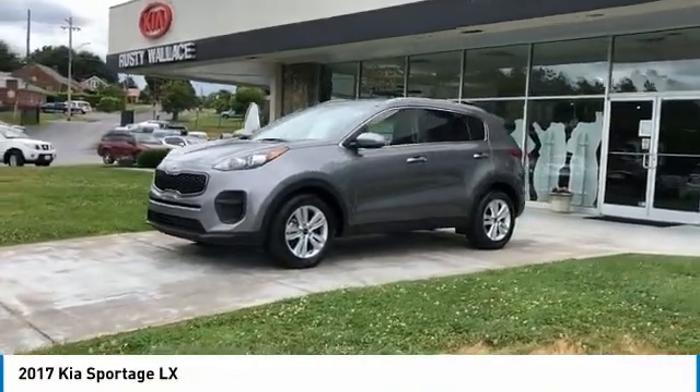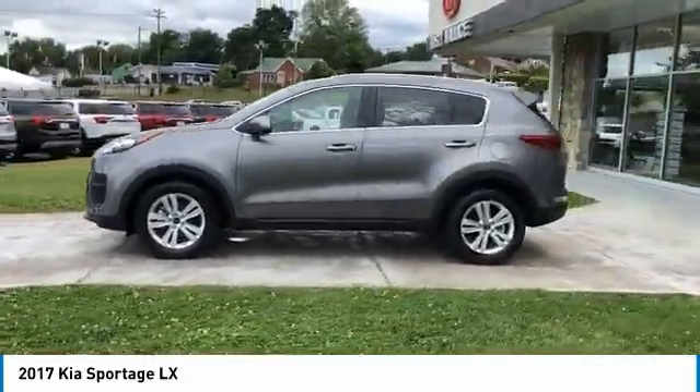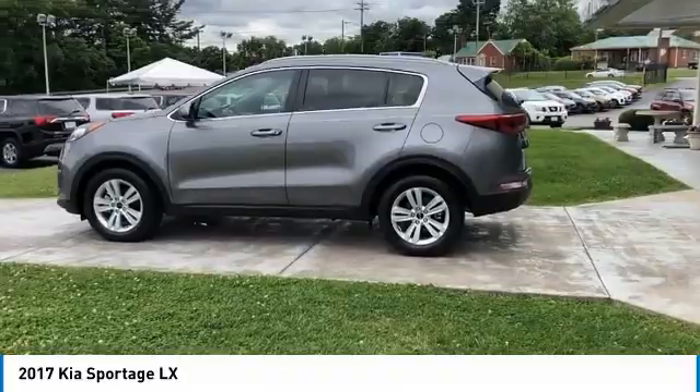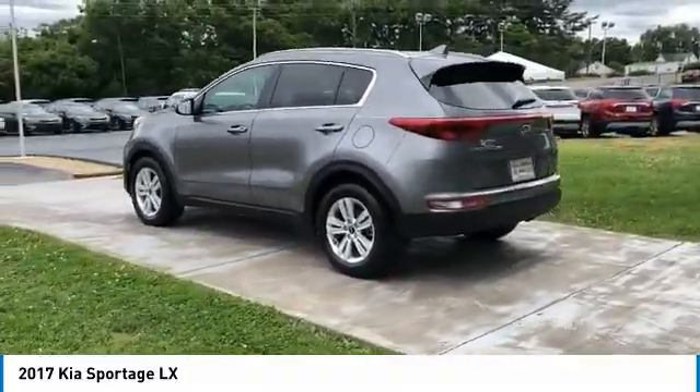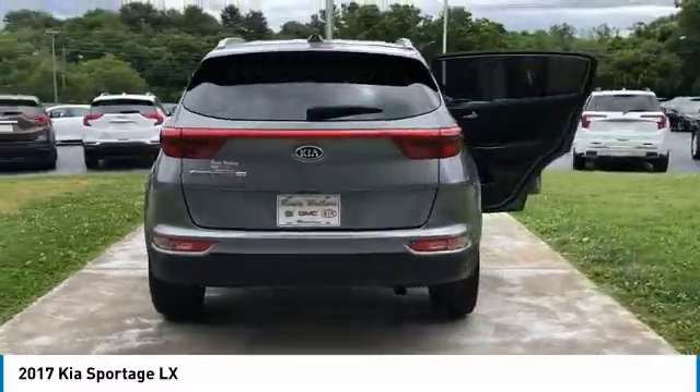Looking for the right vehicle? Check out the 2017 Sportage. With its sleek and stylish exterior and its roomy feature-laden interior, the Sportage both looks good and performs well on the road. Here are some of this vehicle's great options.